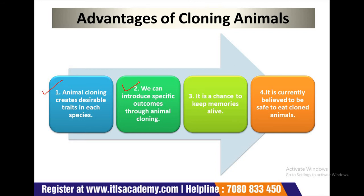Next, we can introduce specific outcomes through animal cloning. There is a protein called antithrombin that circulates in the blood. If you don't have enough of it, your risk of developing a blood clot is higher, which can lead to stroke and heart attacks or worse. Through the process of animal cloning, goats have been bred to produce this protein on their own. We can then clone these animals to produce more of these medicines, creating a theoretically endless supply.